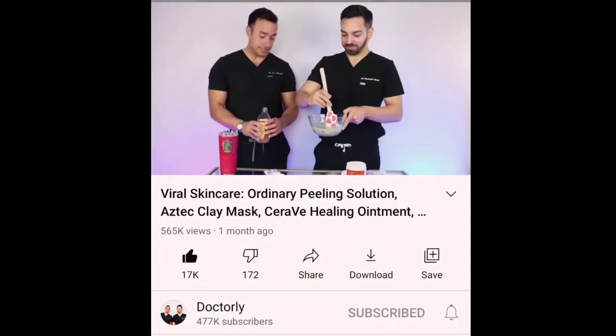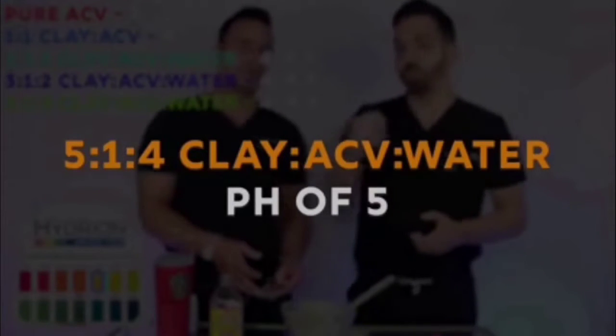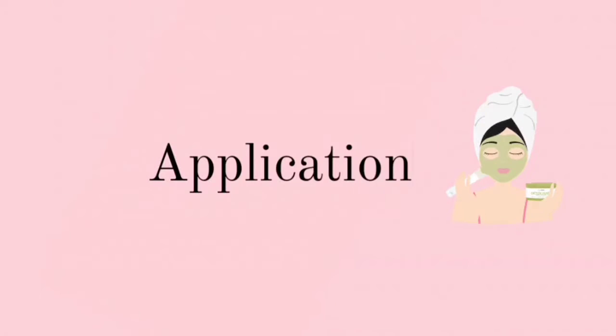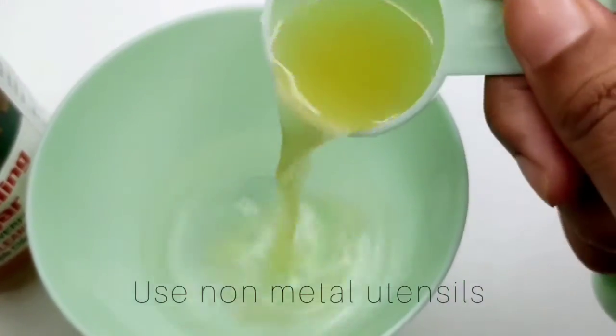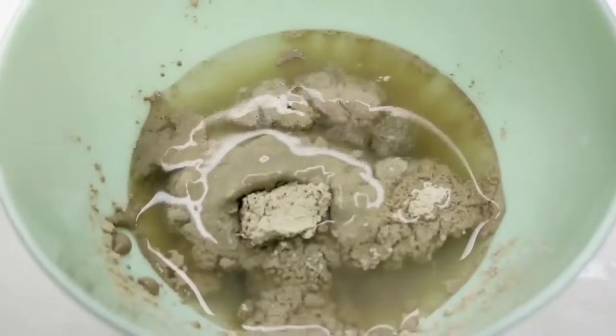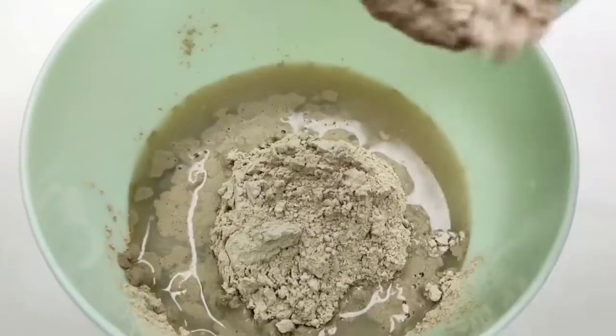The goal is to get a proper skin-friendly ratio of the ACV and the clay so it doesn't cause any problem. While looking it up I stumbled upon a video by Dr. Lee where two dermatologists, Dr. Maxfield and Dr. Shah, talk about how to use this mask correctly. They did a little experiment using pH strips and found the perfect ratio: four parts water to one part apple cider vinegar, then an equal amount of clay to that mixture. So I'm taking four parts of water in a bowl, adding one part of apple cider vinegar, then mixing in the clay — five scoops total.